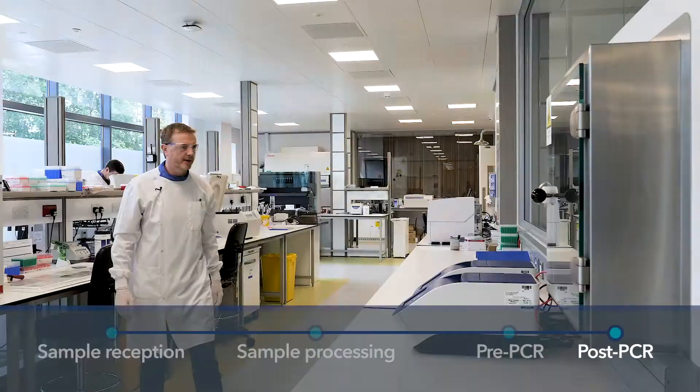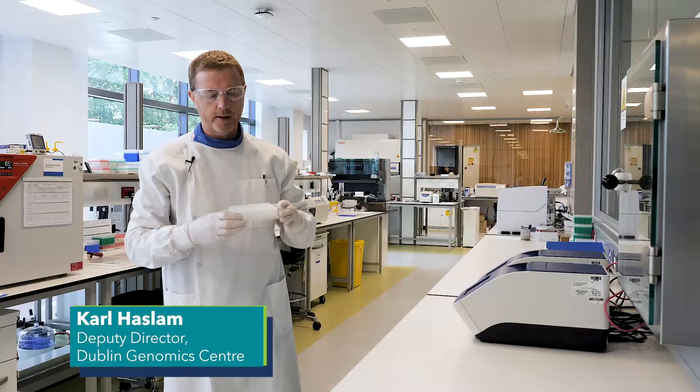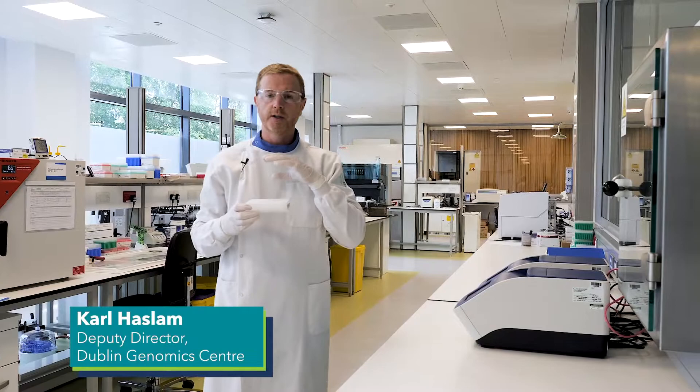When the samples come through from the isolation lab, they'll be at a standardised concentration. They'll be high quality samples with OD impurity checked, and we take them forward for genotyping as part of the sequencing workflow.